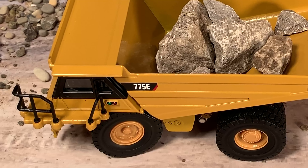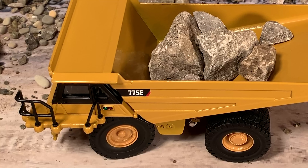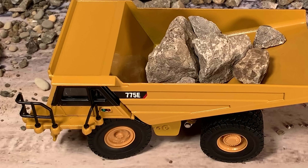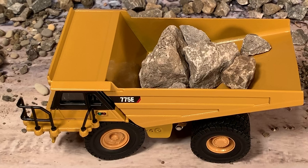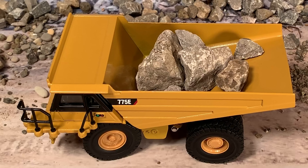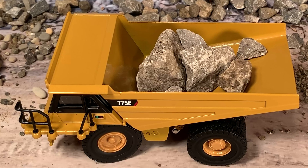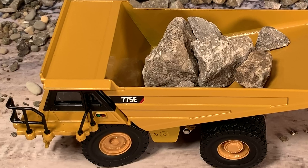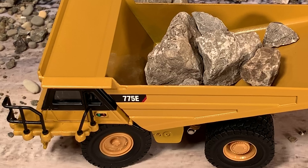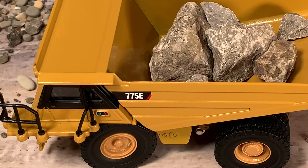Now 1:50 scale is the standard scale for construction stuff, but us 1:64 scale guys have been asking for construction models for a long time because nobody seemed to want to make them. Well, Diecast Masters has finally answered our call and made several pieces in 1:64 scale. We can now have construction sites, set them up on low boys, or even set up our own little CAT dealership — they've made enough pieces for that.